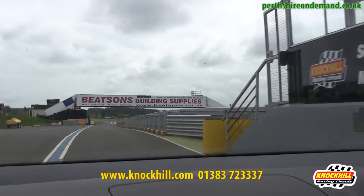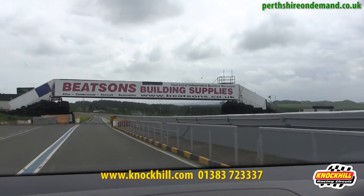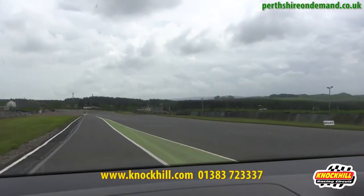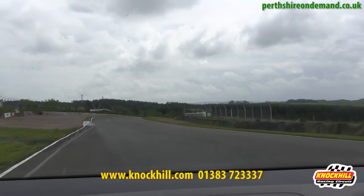We're starting in the pit lane, Knockhill Racing Circuit, Scotland's National Motorsport Centre. The circuit is 1.3 miles long, which is near enough 2,000 metres in length, possibly one of the most famous bits of tarmac in Scotland.